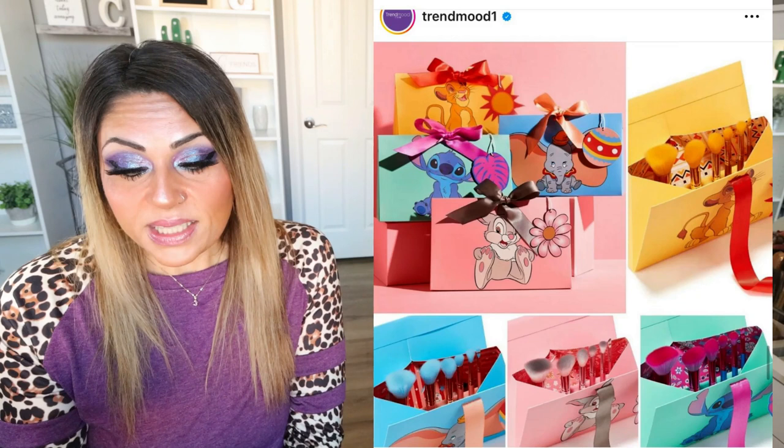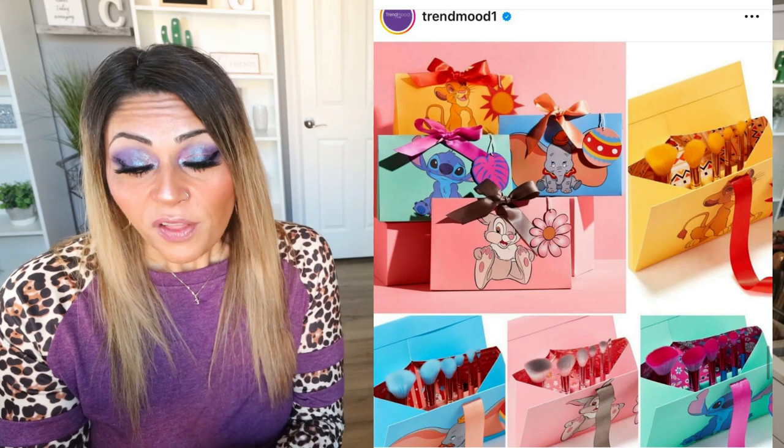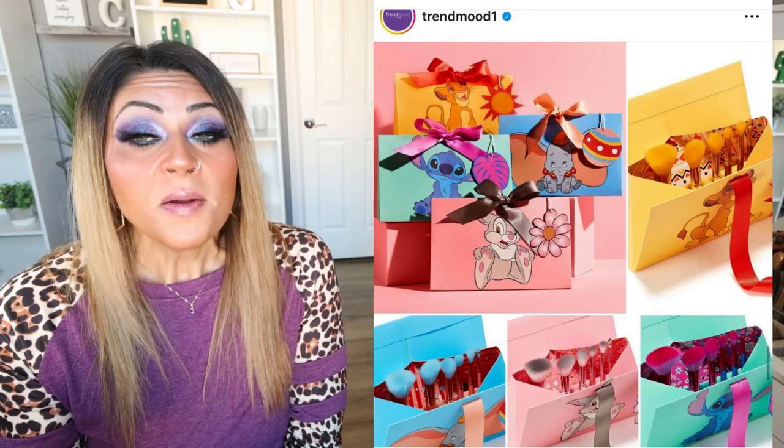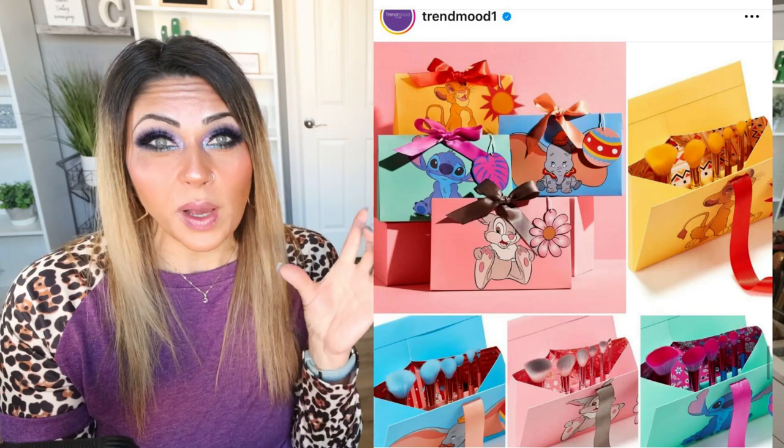Spectrum Collections, mainly a brush set company, has collabed with Disney on six-piece giftable brush sets for $33. They're mini brushes for foundation, cheeks, eyes, and brows. You can pick up the Simba, Dumbo, Thumper, and Stitch sets, all available on Spectrum's website as of March 23rd. Use code TRENDMOOD for 10% off. These are adorable. I don't need more brushes and I'm not a big Disney adult, so it's a pass for me — but these are super cute, fantastic for travel, and Spectrum brushes are really, really good quality.